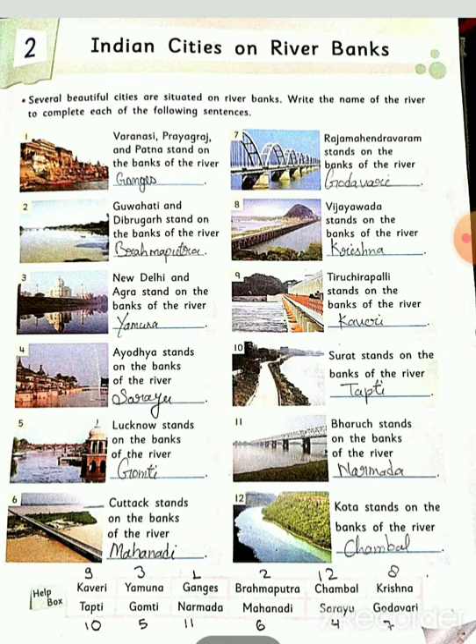Varanasi, Prayagraj and Patna stand on the bank of the river Ganga. These cities are situated on the banks of the Ganga.